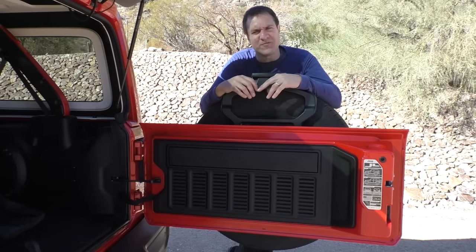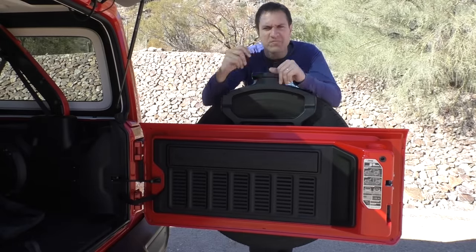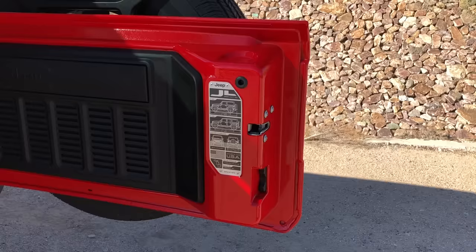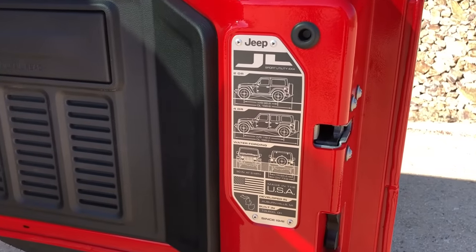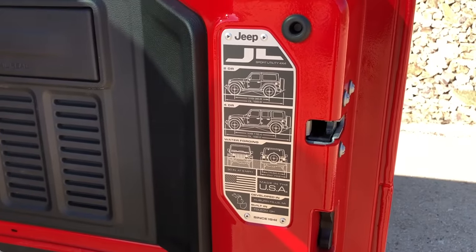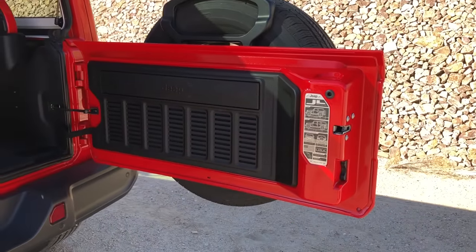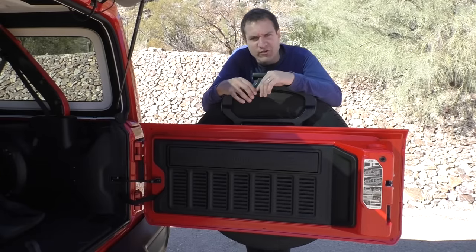This has already been a fairly involved video and I haven't even shown you the quirks and features of the inside. Time to go inside. I'm going to start with the inside of the tailgate, and namely this label right here, which is really cool looking. This is on every single Wrangler and it shows you where it was built, but also useful stuff like the water fording depth, the approach angle, and the departure angle. It's kind of a gimmick to look cool, but they got me — I think it looks cool.